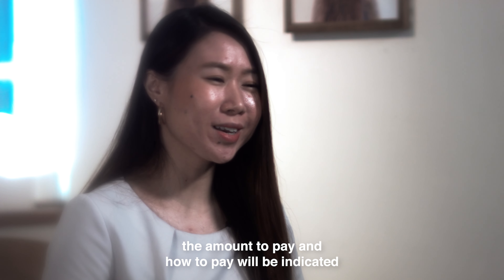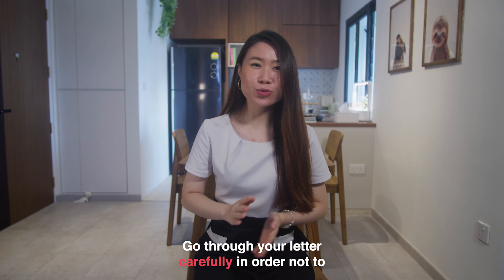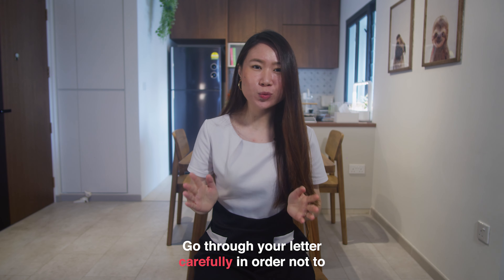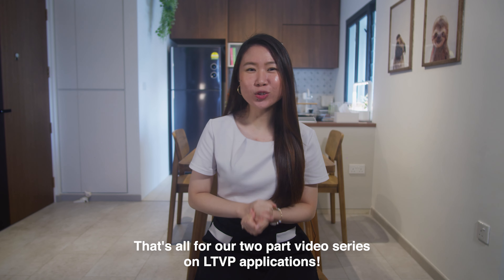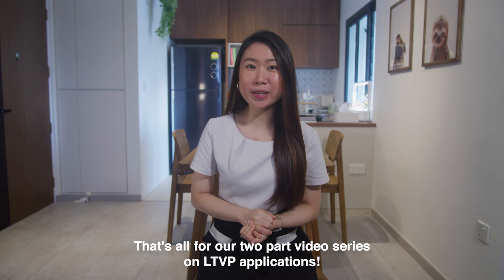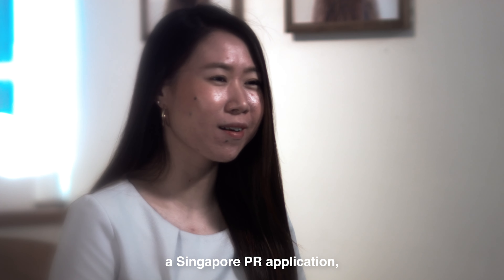In some cases, you may need to pay a security deposit for a long-term visit pass for aged parents of a Singapore PR. The amount to pay and how to pay will be indicated in the in-principle approval letter, so please go through your letter carefully in order not to miss out on any specific documents or instructions.